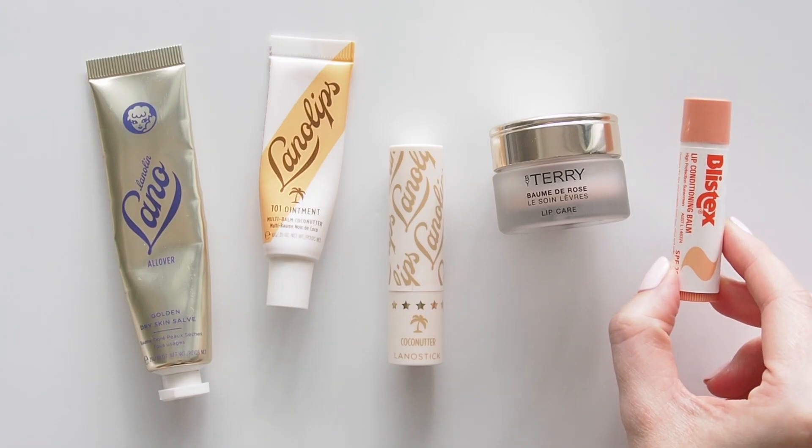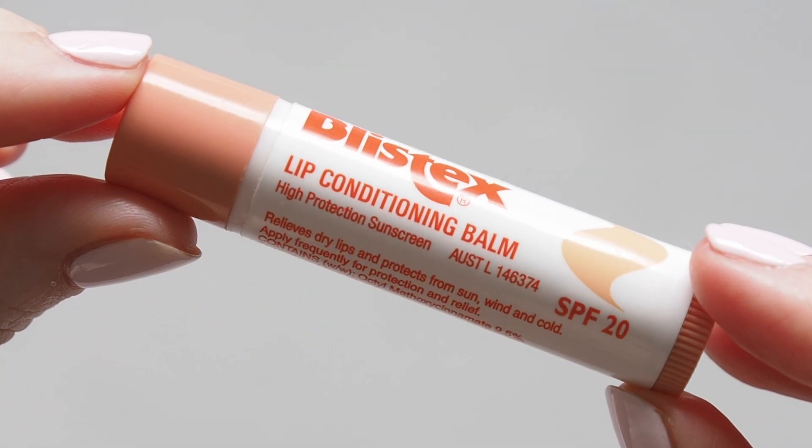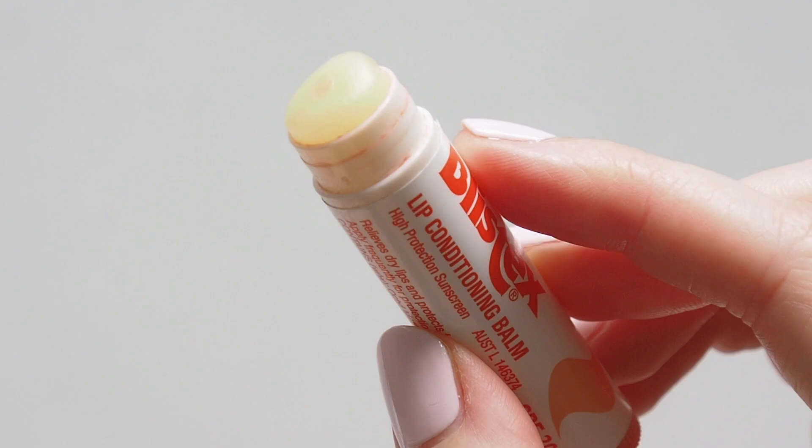Then the balm rolling around at the bottom of every bag: Blistex Lip Conditioner Stick, nice and simple to use on the go, works a treat and contains SPF. Don't forget to protect those lips.